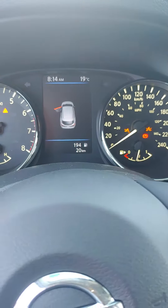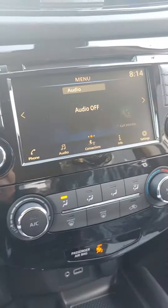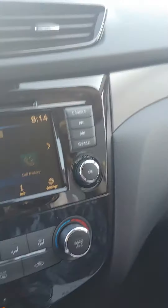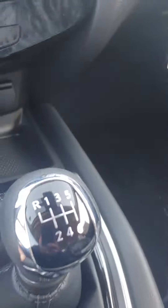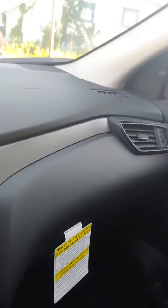This vehicle has got 20 kilometers on it, 194 kilometers to empty. It has power windows, power door locks, traction control, a digital display with Bluetooth capabilities and connection to your phone. It does have heated seats, and there is the six-speed manual transmission — which is very unique in an SUV to be able to get a standard.